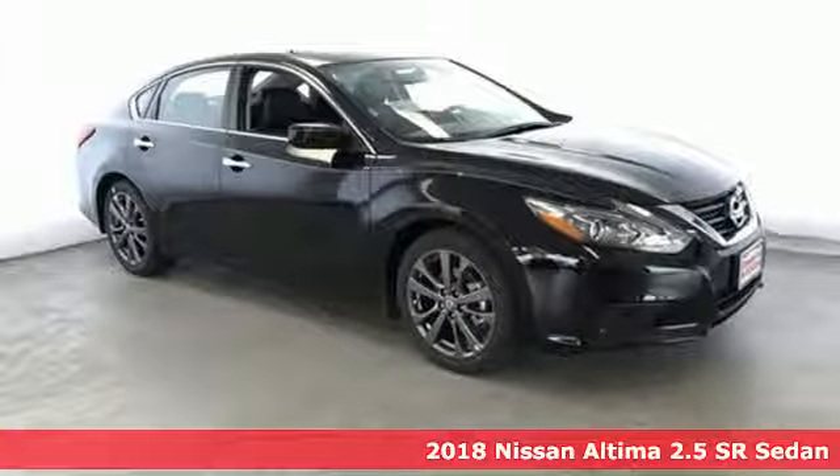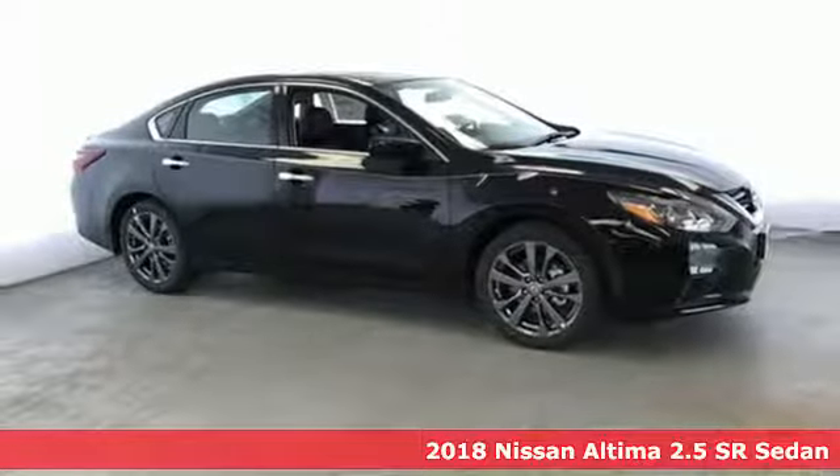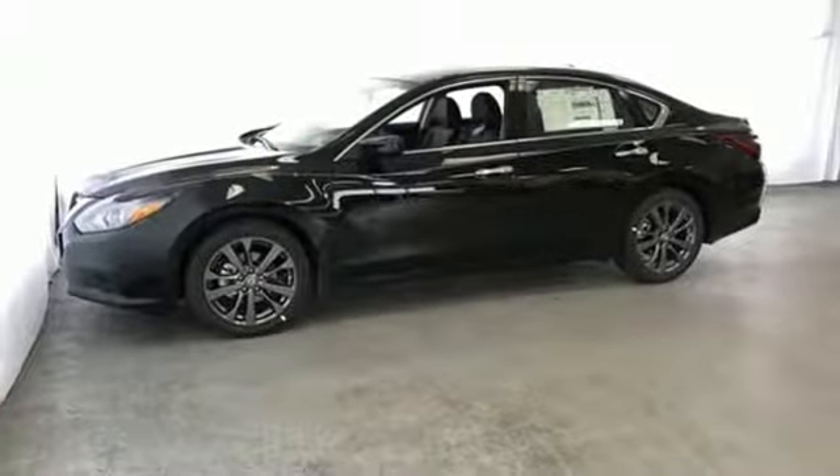Here's a 2018 Nissan Altima. This sedan comes equipped with a suite of standard safety, driving and convenience features aimed to inspire certainty behind the wheel. And it comes with all the amenities you need.